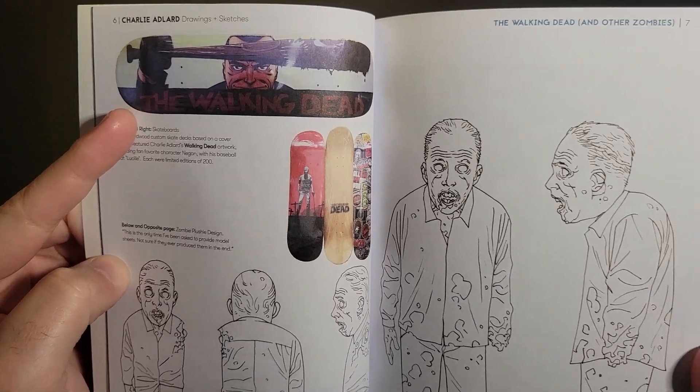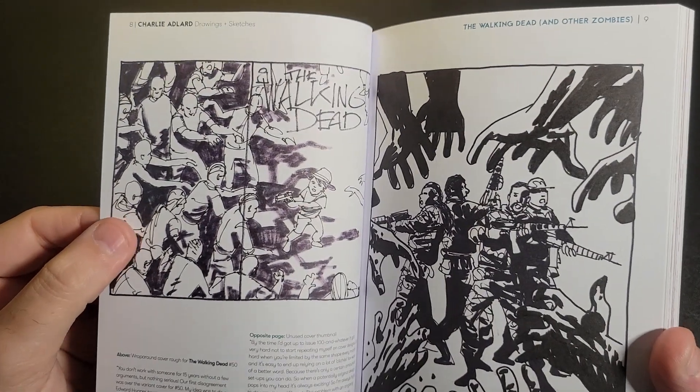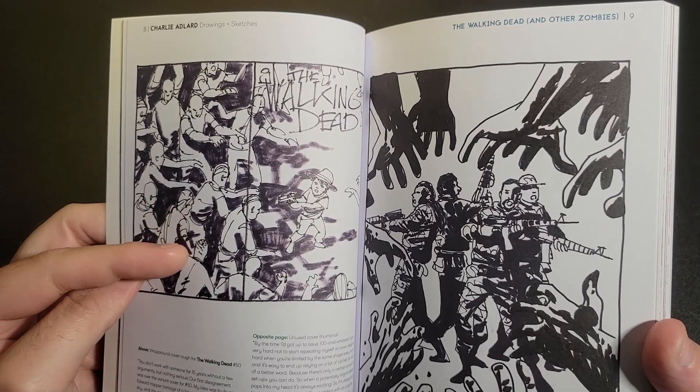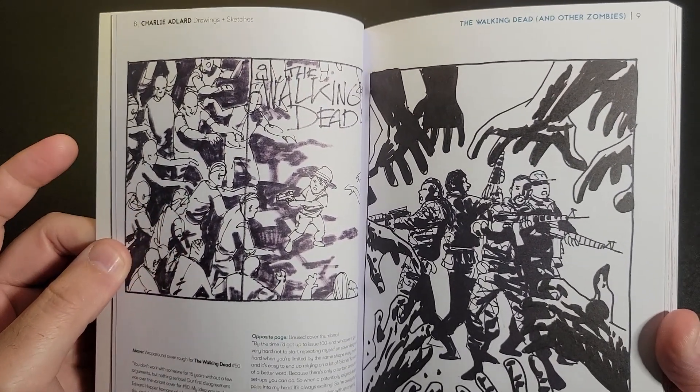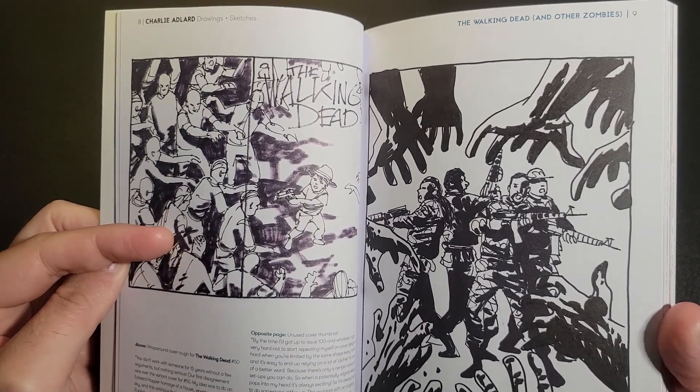Then we see some skateboard designs here — pretty cool. There's a nice knee in there. Somewhere we've got like a double cover, a wraparound cover concept there. This is obviously sketch work.